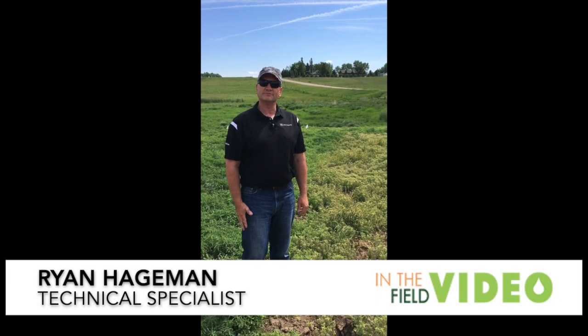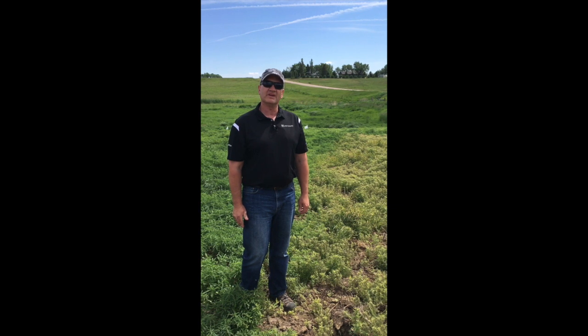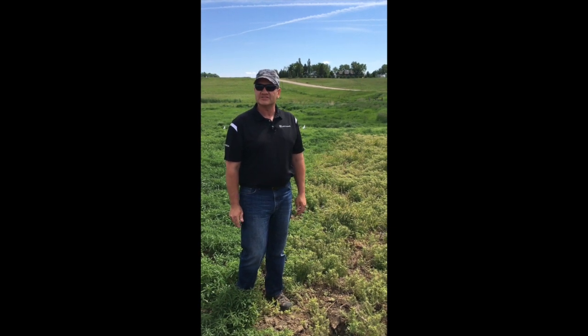Hello everyone, Ryan Hageman, Technical Specialist with West Central. We're out here today doing an in-the-field video, taking a look at Liberty by itself and with our adjuvant, Last Chance.